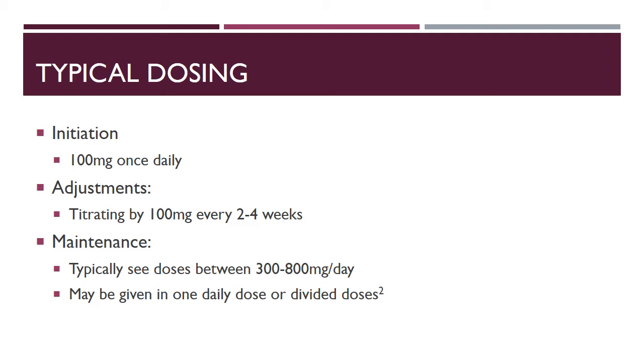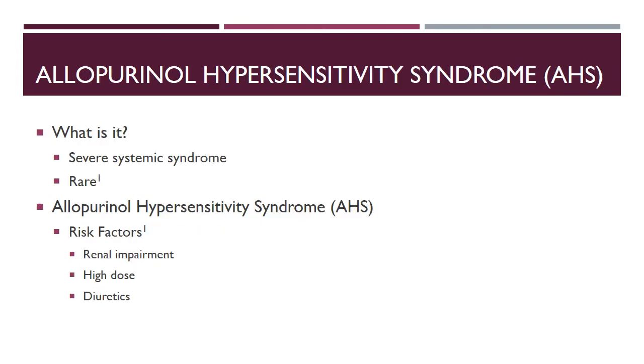With maintenance dosing, we typically see doses between 300 milligrams up to a max FDA-approved dose of 800 milligrams daily. This dose may be given once daily or in divided doses, depending on patient factors such as adherence or tolerability. Dividing doses into two to three times daily can help with the GI tolerability of this medication.